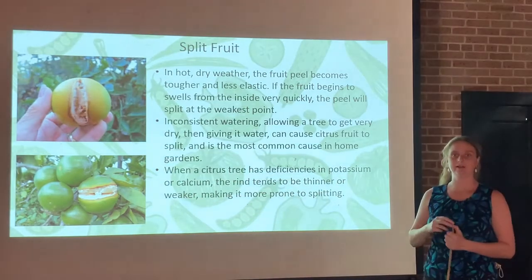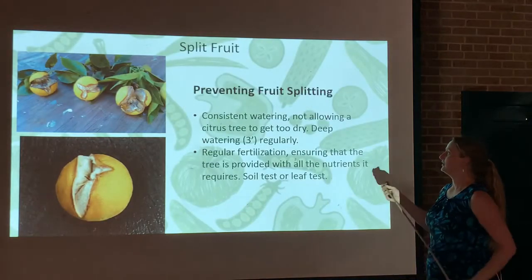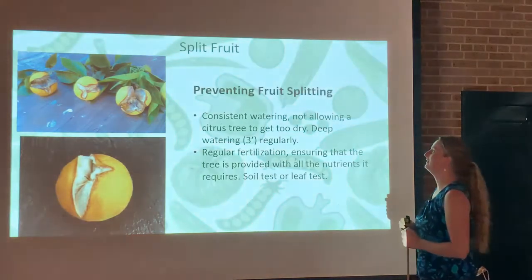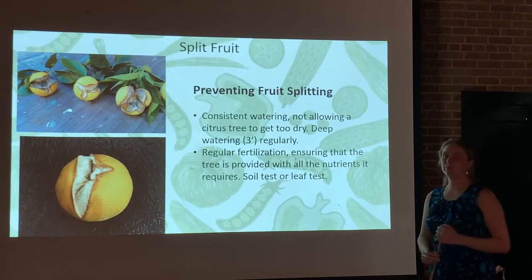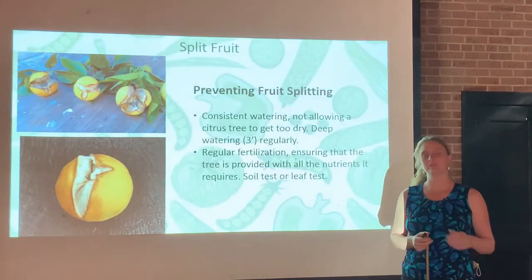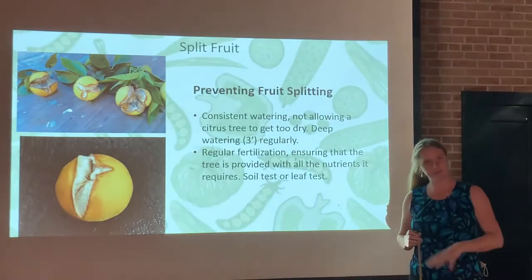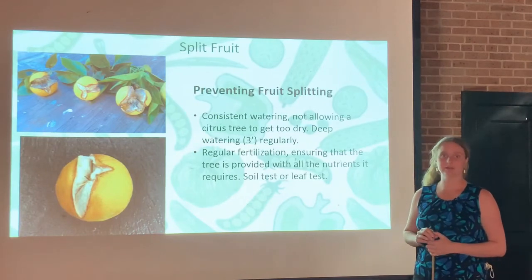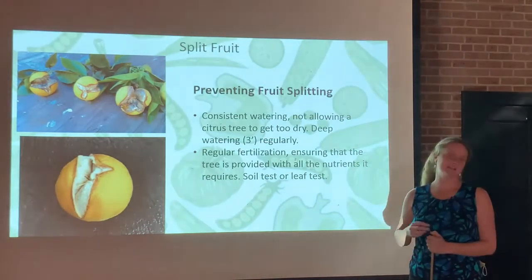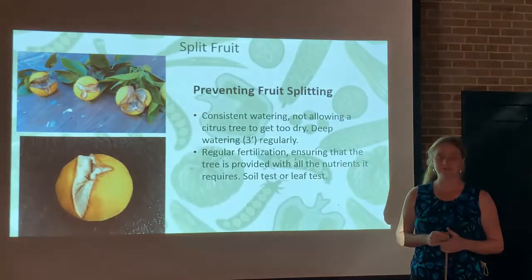When a citrus tree has deficiencies in potassium or calcium, the rind can be thinner and weaker, making it more prone to splitting. It's always a good idea to soil test each year to see where you're at with those levels and make corrections as needed in springtime. To prevent split fruit: maintain consistent watering and don't allow the tree to get too dry. Water deeply to a depth of three feet regularly — with mature trees, every two weeks. Don't overwater, as that can cause disease problems, but put your hose on a trickle in the root zone for several hours. Regular fertilization ensuring the tree has all the right nutrients is key, since shortages of potassium and calcium cause a thinner rind. Soil testing and leaf testing will help you determine if you need to add either one.